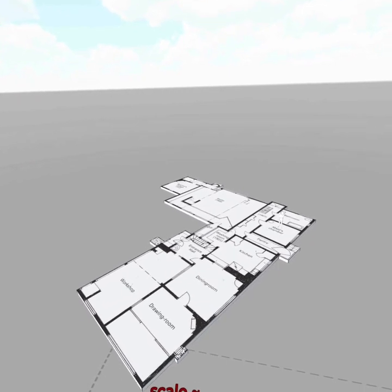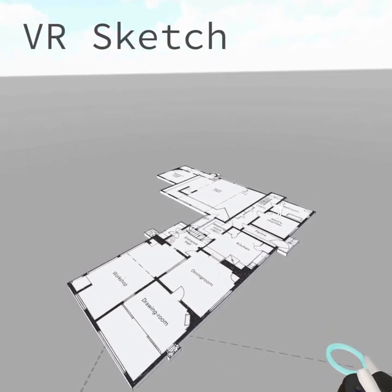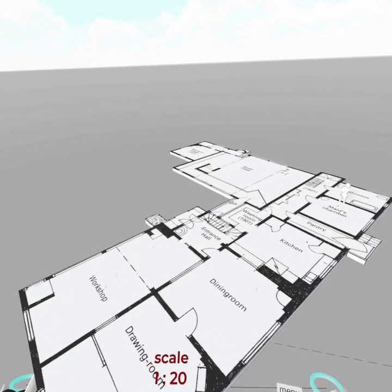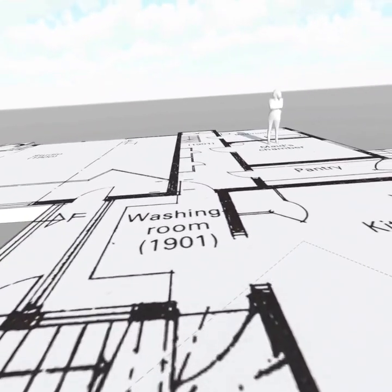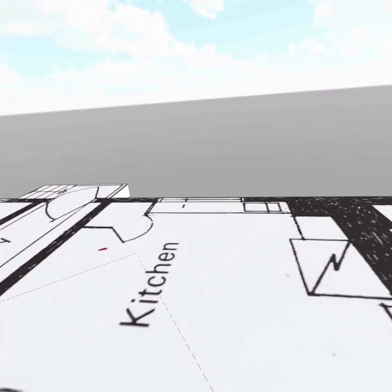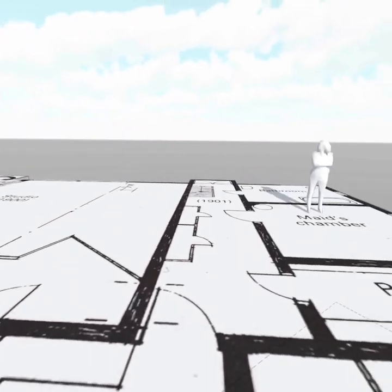Right now I'm in a program on the MetaQuest headset called VR Sketch, and it allows me to bring in models directly from SketchUp with just a click within an extension. I can jump into this model very much like that video and walk around from room to room, getting my bearings as to what it might be like to be in the space without necessarily having walls yet.